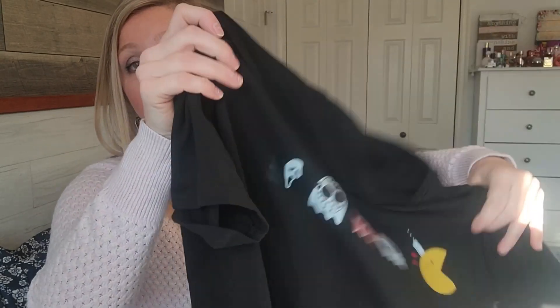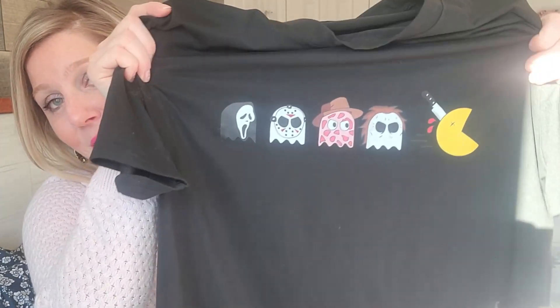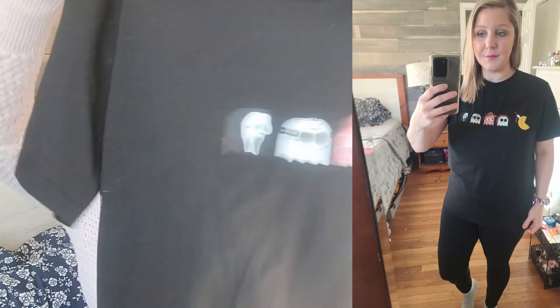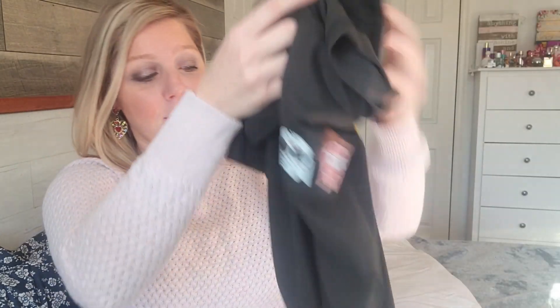I got this t-shirt. This was for Halloween and I love Pac-Man, so I thought this was super cute. Again, this one's a little longer than the other one. It's kind of hard to see in the picture because I have black leggings on, but I just think this is super fun and again, super soft.